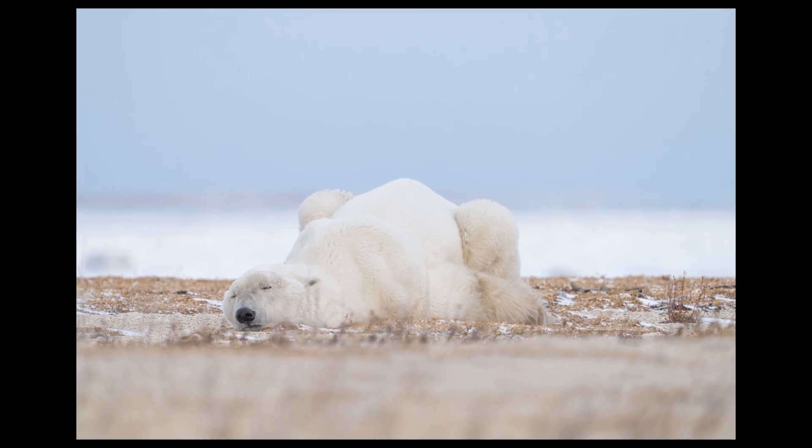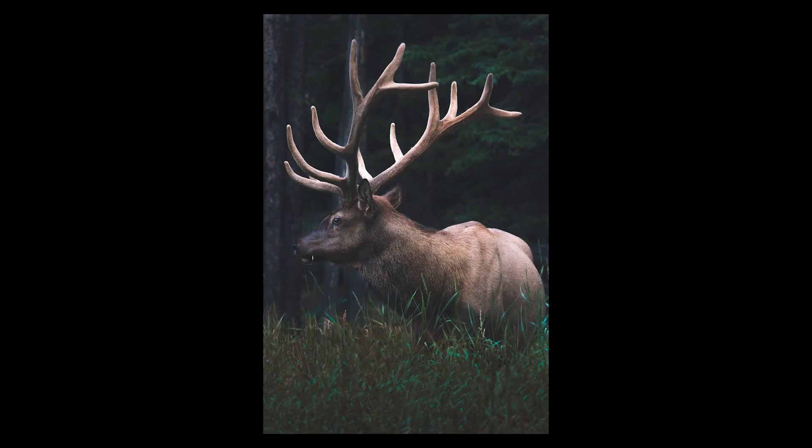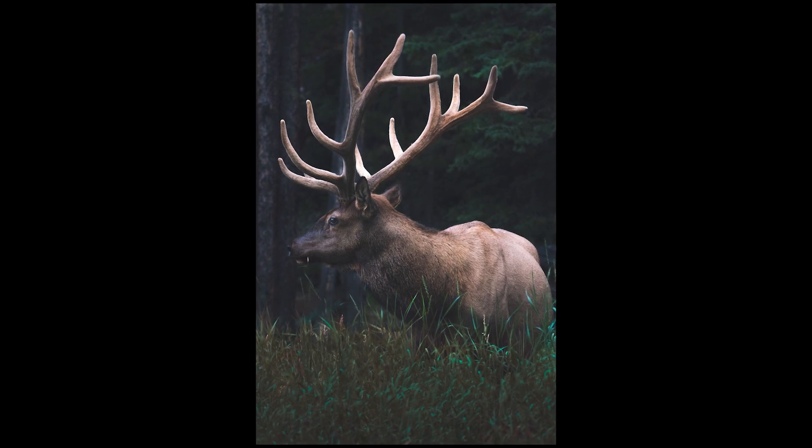Tip number two is do your research — everything from photo technique all the way to about the animal you want to photograph. We want to know what its habitat is like, what its daily habits are like, its mating season, and even what a stressed or relaxed wild animal looks like. This allows you to keep that animal safe, yourself safe, and know where to be for those photos. As an example, out here in the fall in the Rockies our elk go through rut season where the males get really aggressive, so you want to be extra cautious around them. It also gives you the opportunity to see them fight over the harem, which is pretty cool to see.